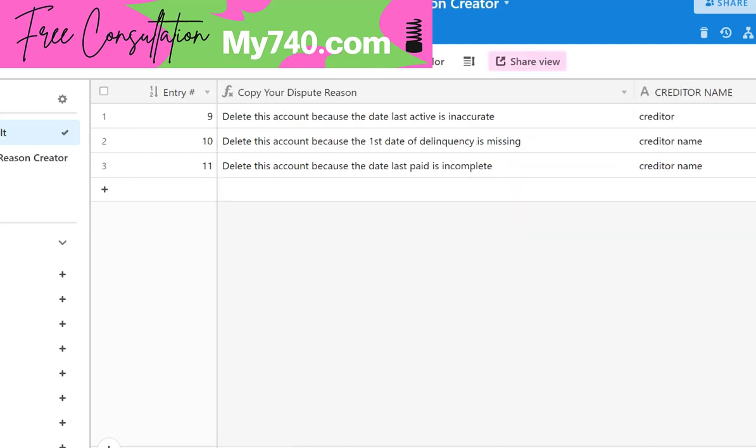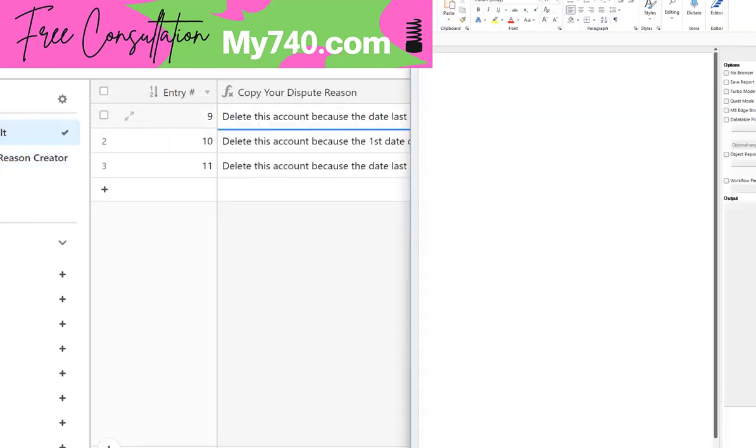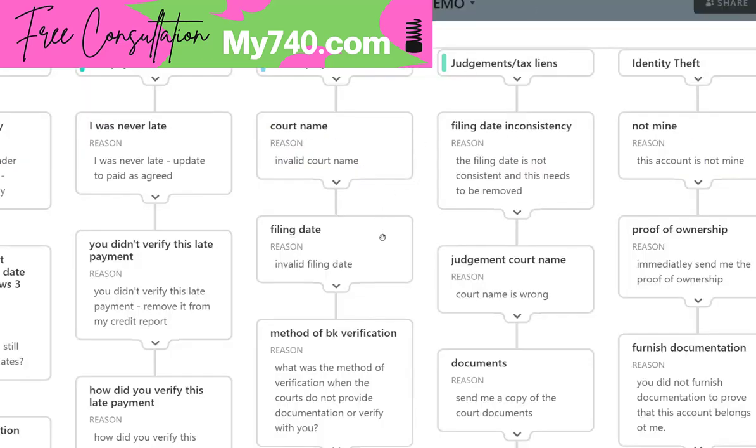With the perfect dispute reason creator, it's simply a form that you can plug your information into, copy the result, and paste it into Word or whatever word processor you have — and voila, all you have to do is add in your facts. Let's get over to the dispute reasons because this is the key to your results.